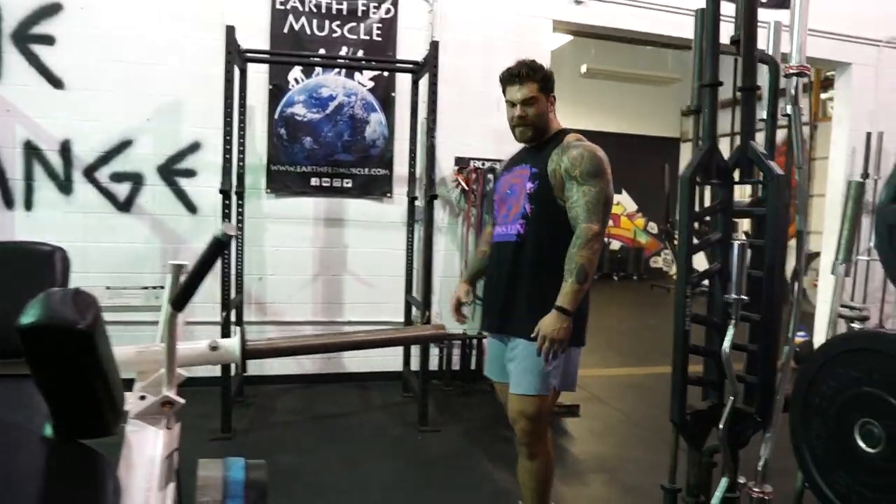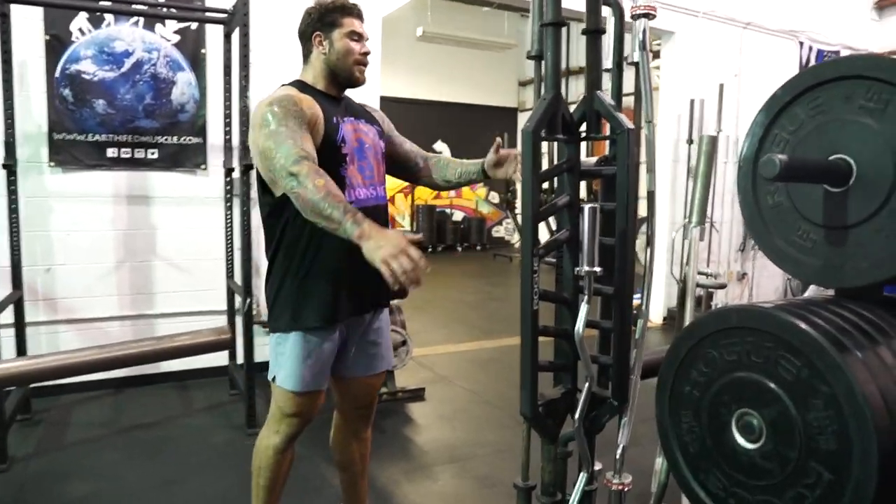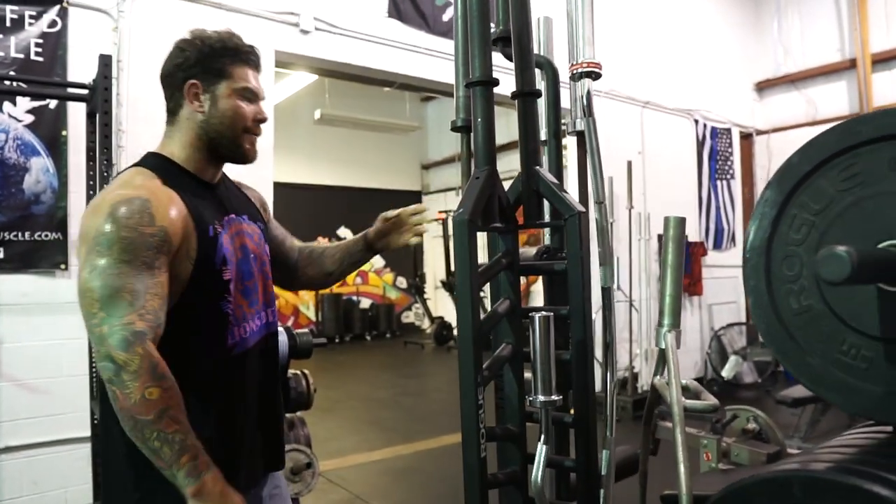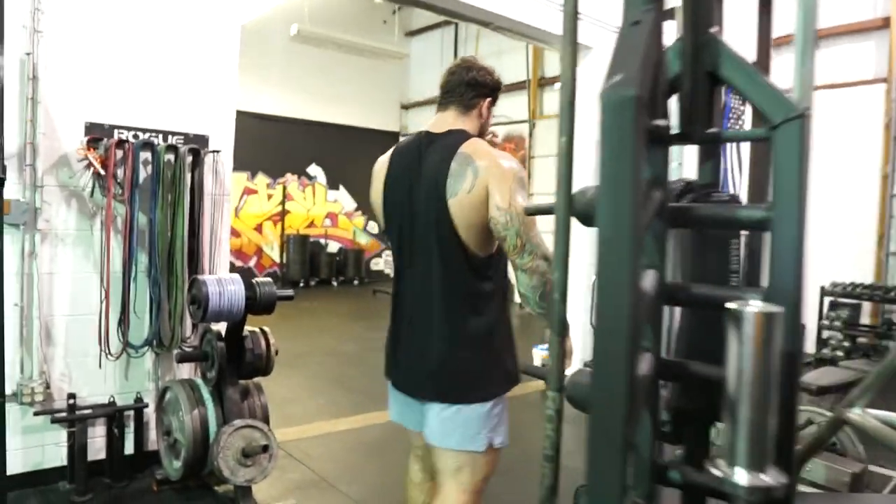As you can see, we got plates, we have bands, more specialty bars, multi-grip bars, trap bars, bumper plates — you name it. And then we'll come over to this side real quick.